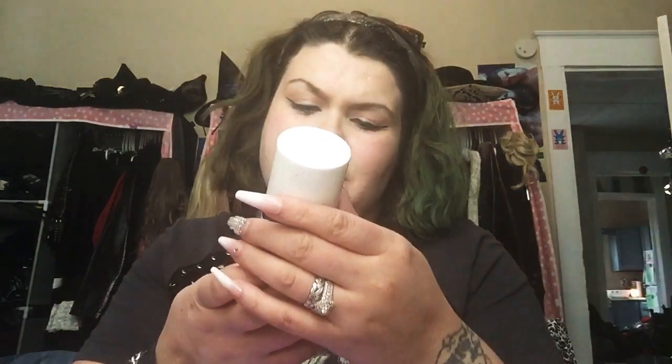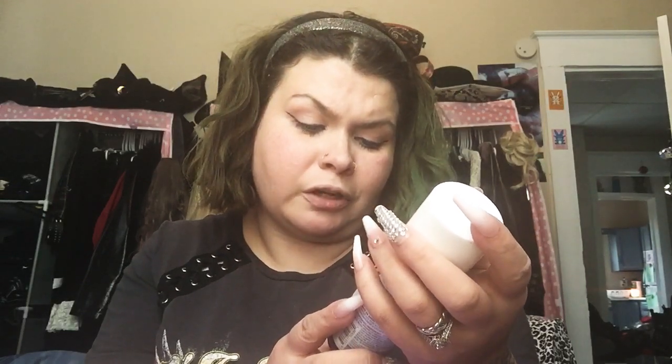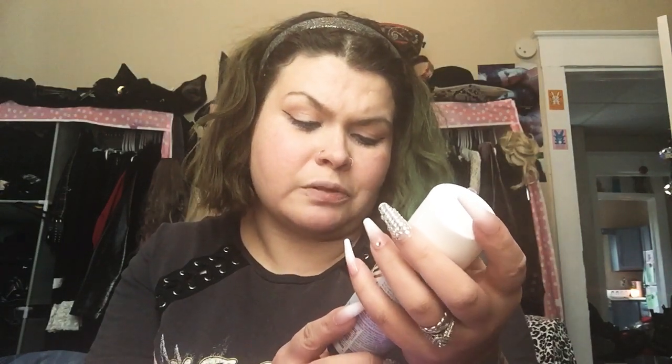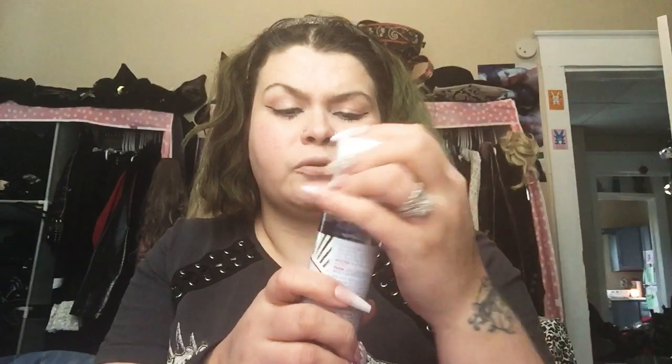Next we have one more skincare product — this is First Aid Beauty, the FAB Oil Minimizing Toner Lotion. It's alcohol-free, safe for sensitive skin, dermatologist tested, and has no artificial fragrance. It doesn't really have a smell. You just take a cotton pad or something, put it on your face. This is a 5 oz bottle. I use toner sometimes, so yeah.